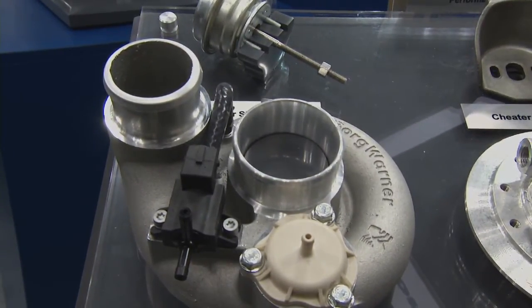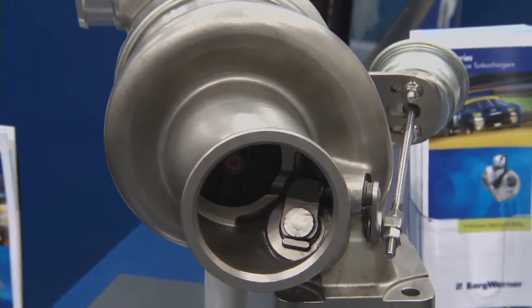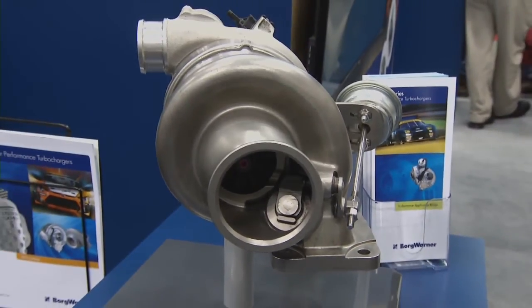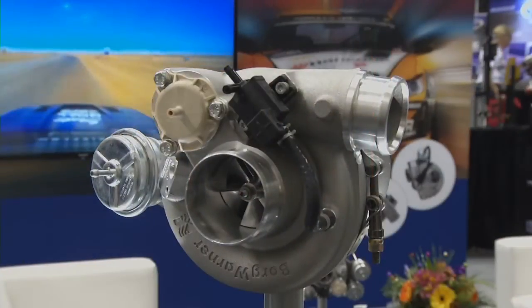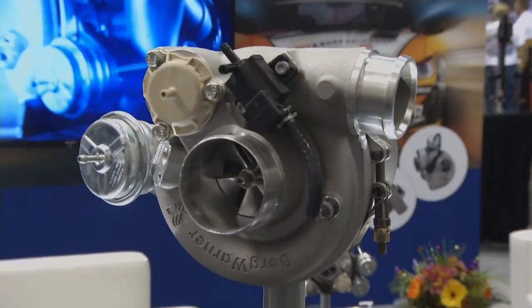What really makes this line so much better? What kind of technology have you guys put into these things? The most exciting feature about EFR is the titanium aluminide turbine wheel, which is basically half the density of a typical turbine wheel, and so it allows for really fast response and spool. It's that weight savings that provides that benefit.